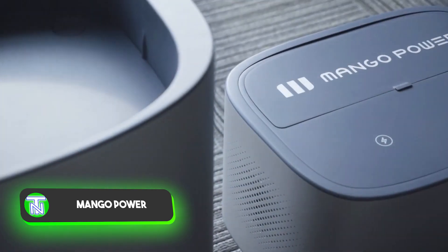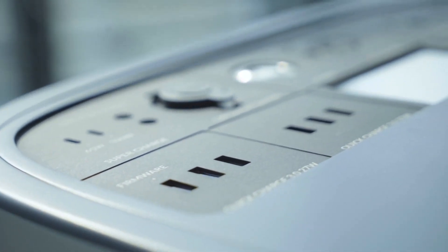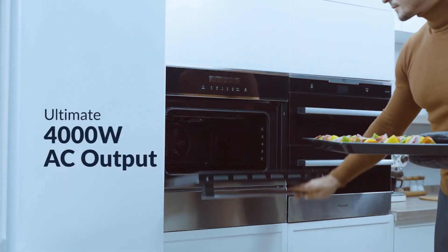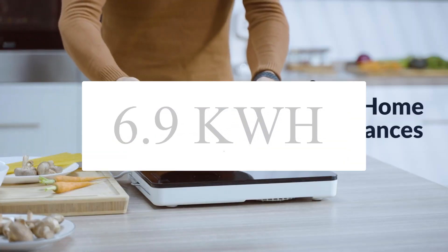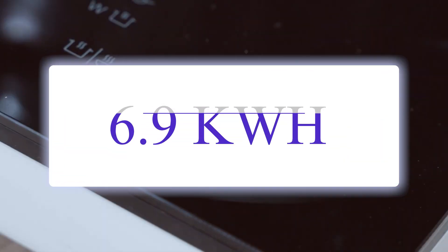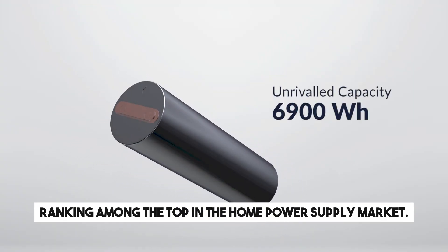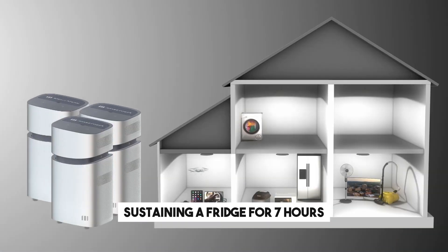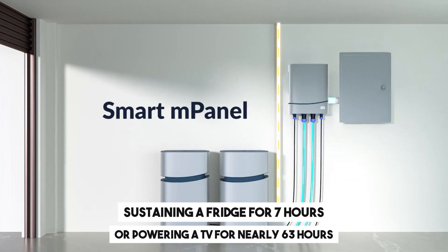The creators of this power source stress the importance of protecting one's home, dubbing it a castle. They highlight the increasing cases of mass power outages and advocate for a backup battery. The device boasts a substantial 6.9 kWh capacity, ranking among the top in the home power supply market. This capacity allows for charging a smartphone 460 times, sustaining a fridge for 7 hours, or powering a TV for nearly 63 hours.